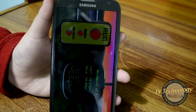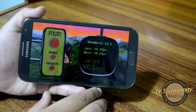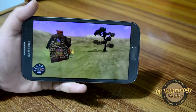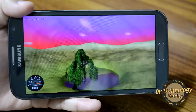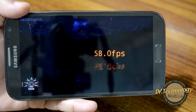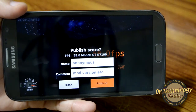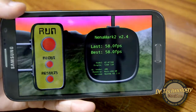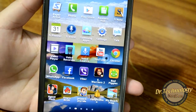Let's do a NenaMark 2 test. I have done this before but let's just check again. Here it is — it scores 58, which is a really high score. I think this is the highest any smartphone scores right now.